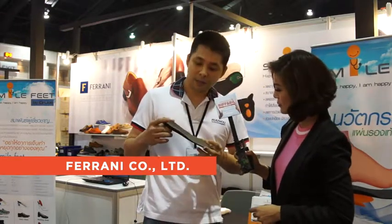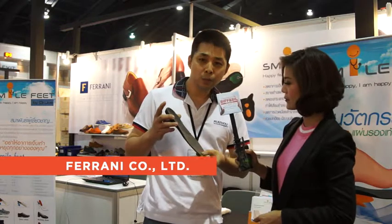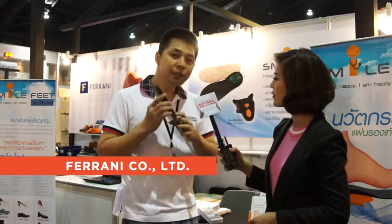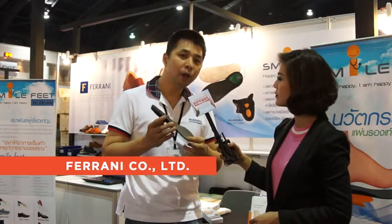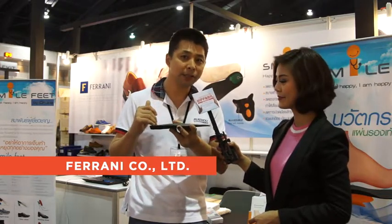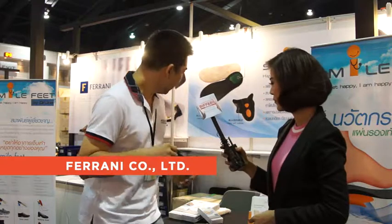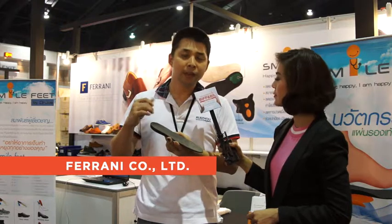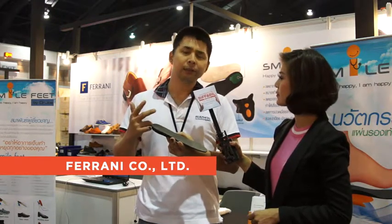This insole is a Thai innovation insole. It helps patients who have feet problems with the plantar fascia. This insole has received awards from Thailand, Korea and Switzerland.